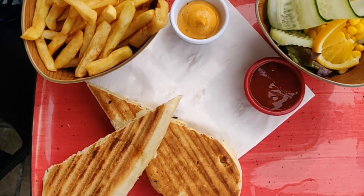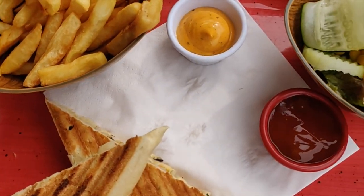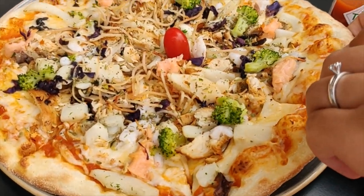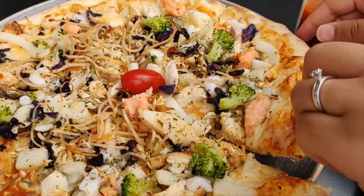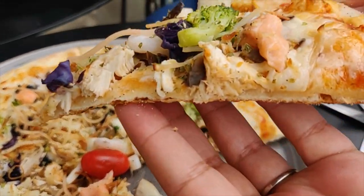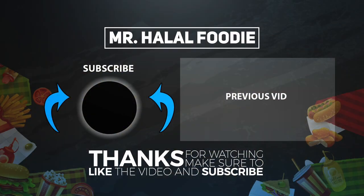We ordered the seafood panini, which was served with a side of fries as well as salad, and we also had the Cappuccino pizza which had chicken, salmon, shrimp, and calamari. Overall we had a great experience — it's a nice restaurant, clean, beautiful, and with great service and staff. If you liked this video please give it a thumbs up, and if you have any suggestions for our next video from Morocco, or would like us to cover a specific food item, write it in the comment section below.